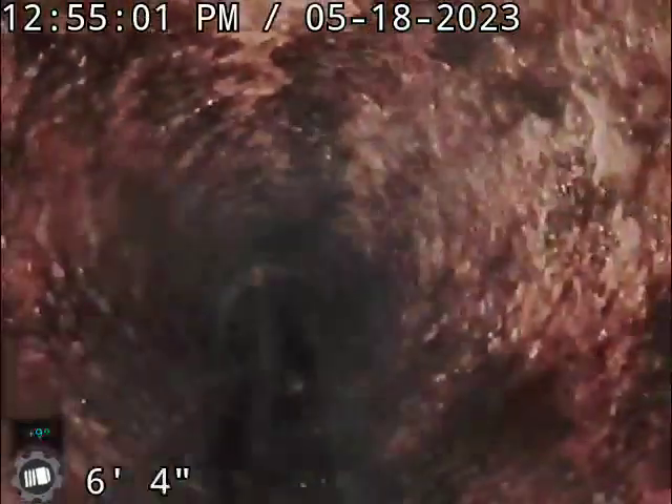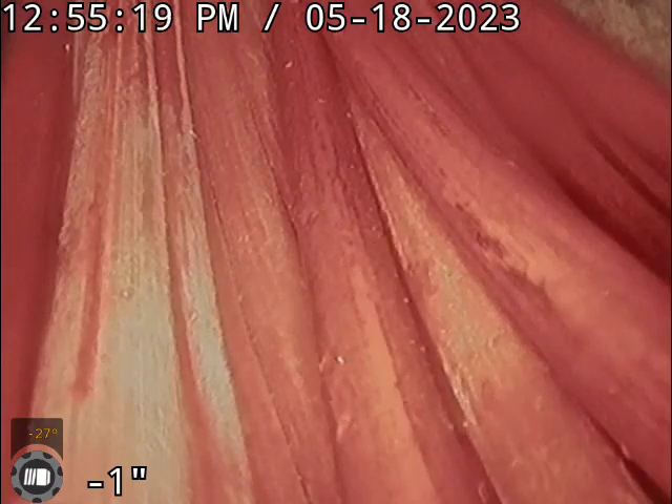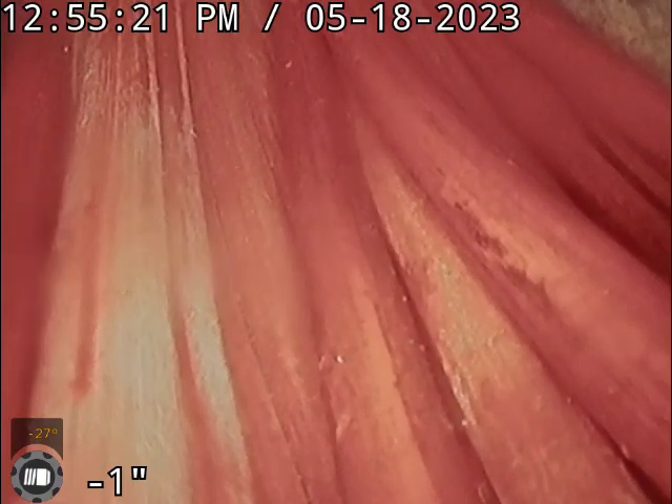This cast iron looks to be in okay condition for its age. Now I'm coming up through the house trap. If you have any questions, this is Ron with Sewer Flow — 412-515-FLOW.